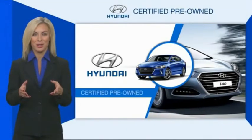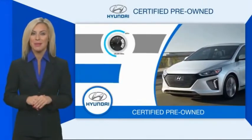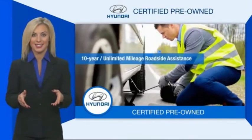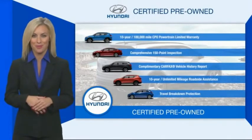Hyundai certified vehicles will provide you the confidence you desire in your next vehicle. All certified Hyundais come with a limited powertrain warranty, a comprehensive inspection, roadside assistance, and much more. Contact your Hyundai dealer today to learn more about the Hyundai certified program.